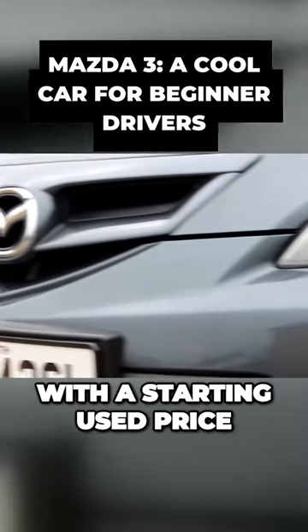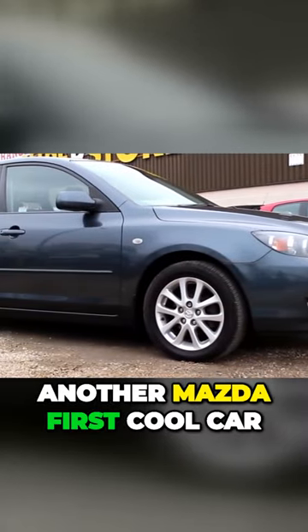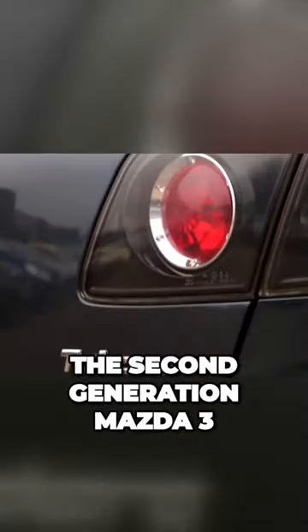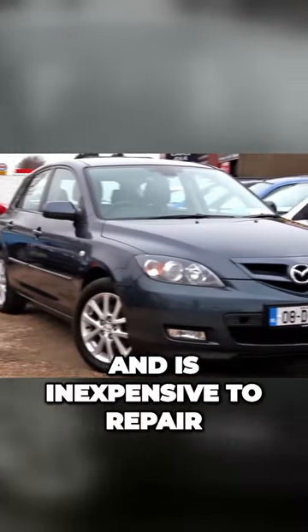2008 Mazda 3, with a starting used price of $4,273. Another cool car for a beginner driver to consider is the second generation Mazda 3. The Mazda 3 is one of the best cars for beginner drivers because it is durable, gets great gas mileage, and is inexpensive to repair.